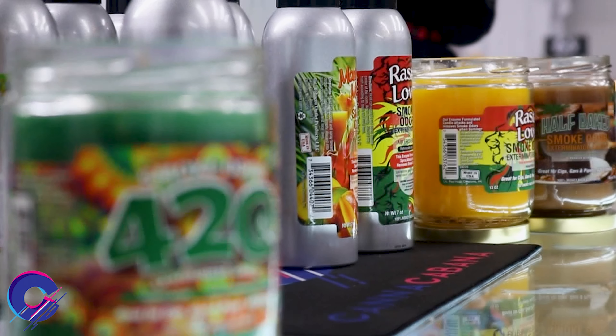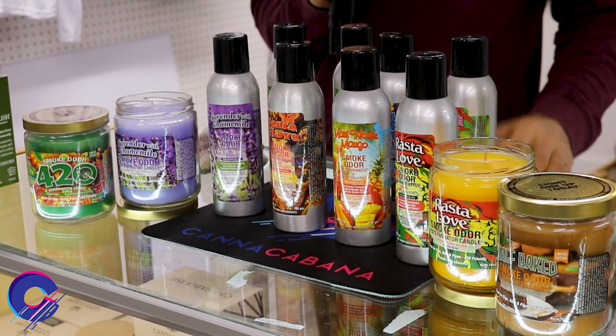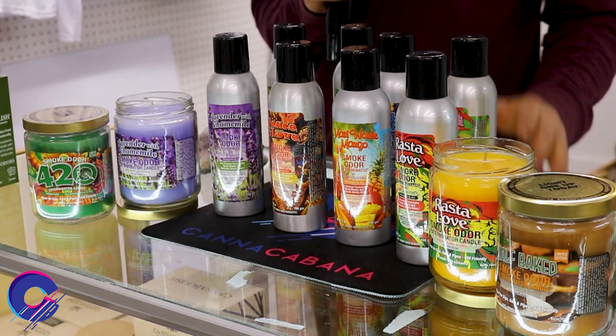Here at Canna Cabana, you may be surprised that we actually sell other stuff that doesn't smell like weed. Incense and candles are a stoner's best friend, especially if you're trying to hide the smell. Well, we've got you covered.